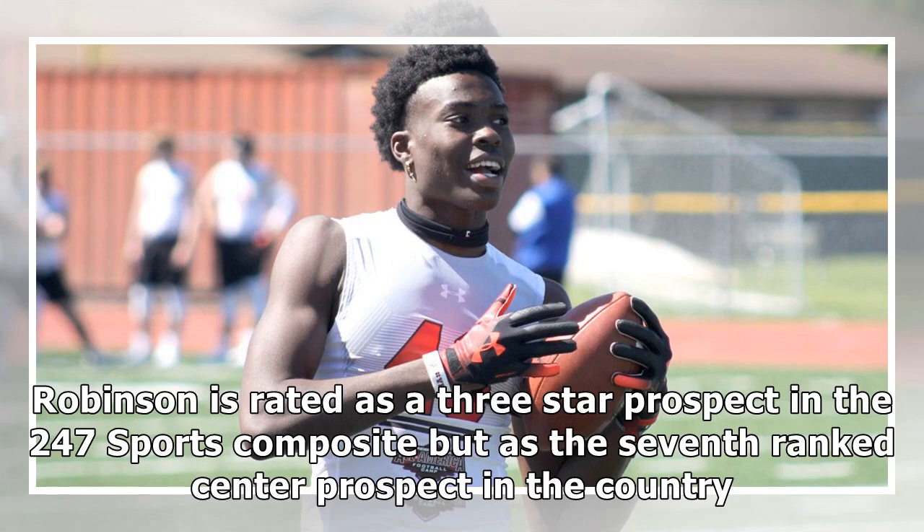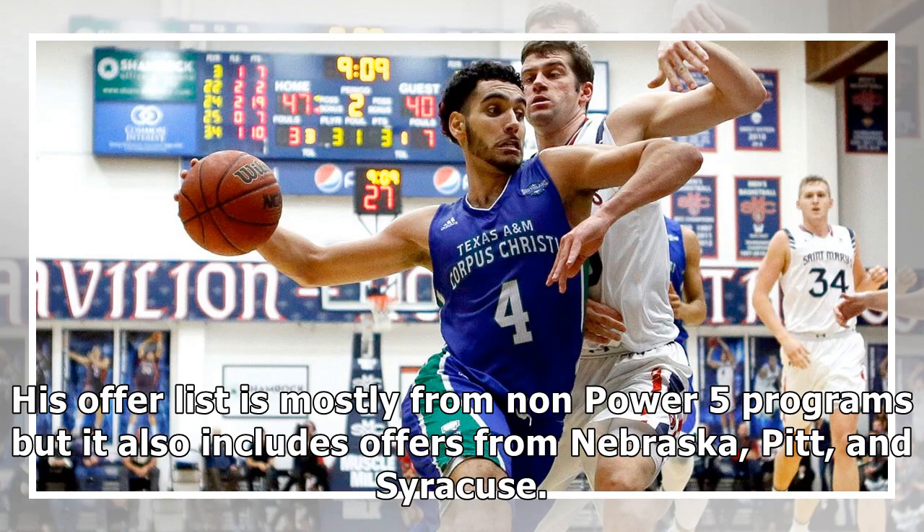Robinson is rated as a three-star prospect in the 247 Sports Composite but is the seventh-ranked center prospect in the country. His offer list is mostly from non-Power 5 programs but it also includes offers from Nebraska, Pitt, and Syracuse.